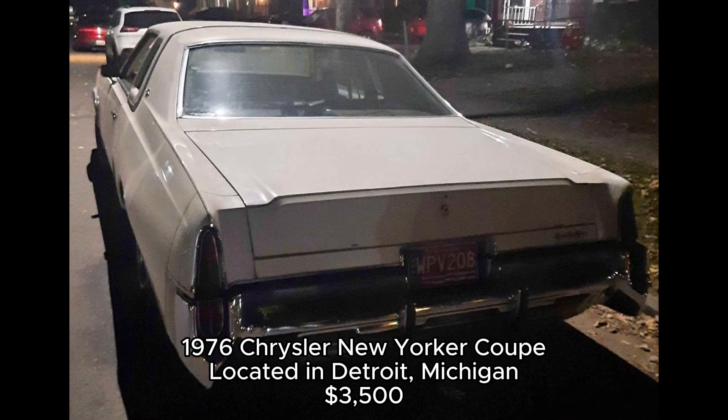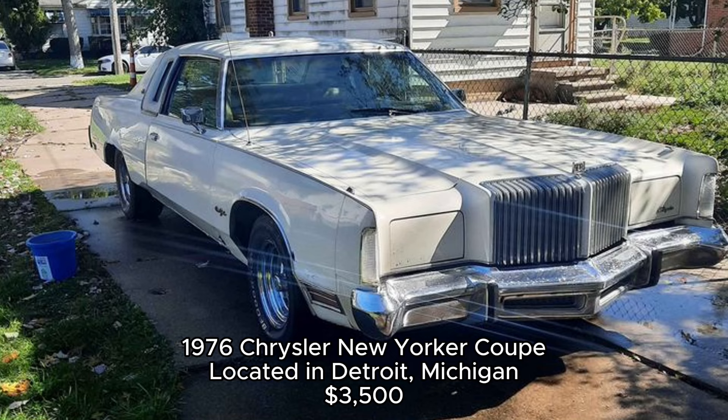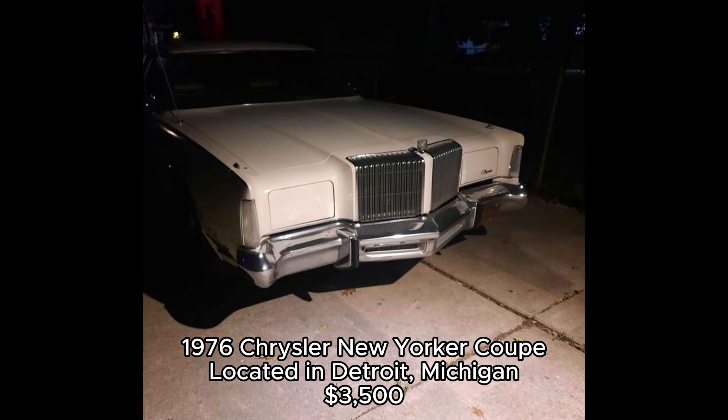1976 Chrysler New Yorker Coupe, located in Detroit, Michigan. The Chrysler New Yorker represents the pinnacle of 1970s American luxury. This one is a two-door coupe with just over 53,000 miles. The owner says it drives great, but could use a fresh paint job to really shine again. There's some rust here and there, but nothing too serious. It even comes with some extras like aftermarket lights.